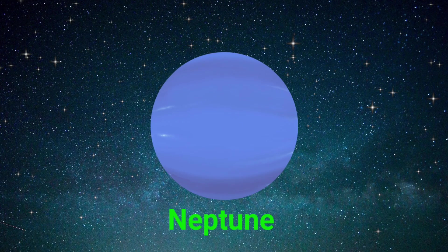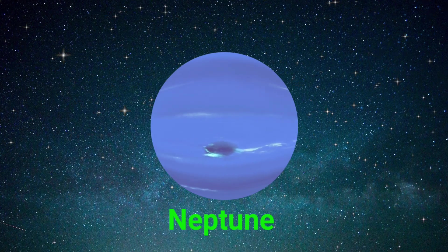This is Neptune. Neptune is far away, cold, and windy.